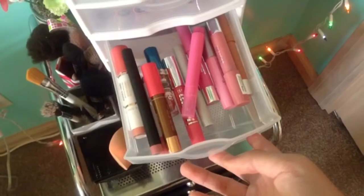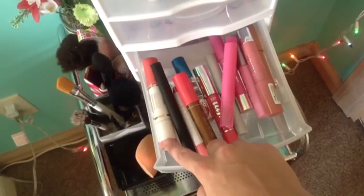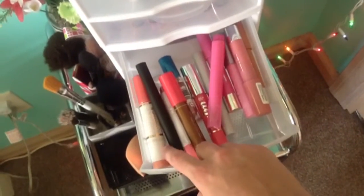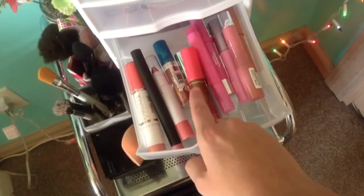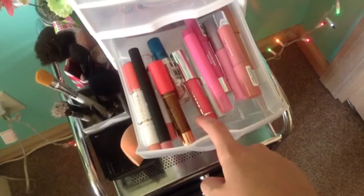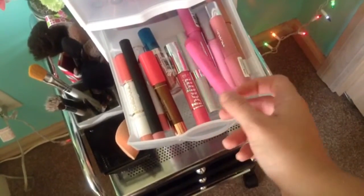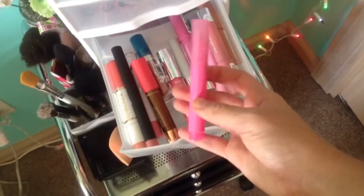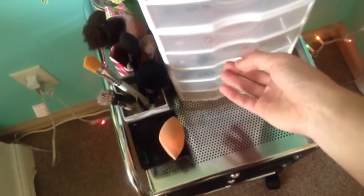Under that I have my jumbo lip crayons and lip pencils. I have an ELF, a Kardashian Chroma collection one that comes with a lip gloss on the other side, an ELF in Pink Umbrella, a CoverGirl Smoochies, a L'Oreal lip balm, a CoverGirl Clear that came with a lip stain I used to use, an ELF lip stain, some Revlons, and a Tarte.